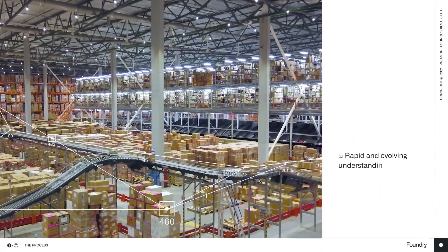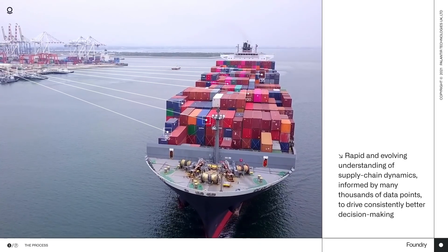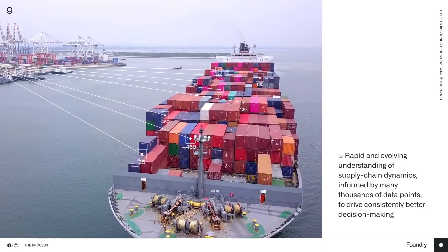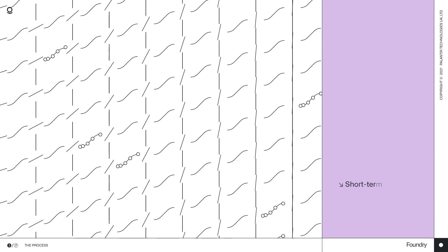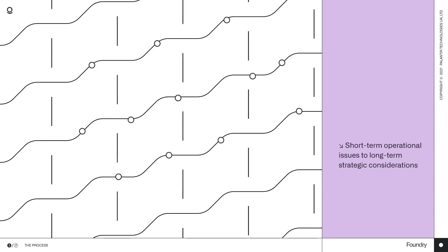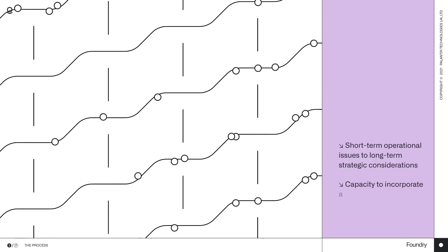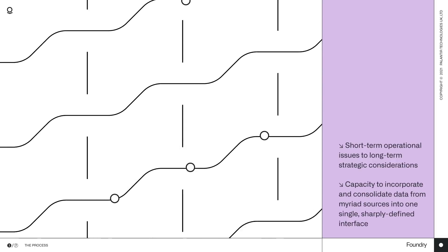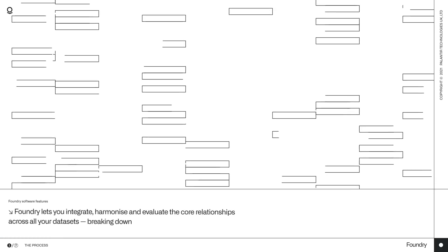The ultimate goal? Rapid and evolving understanding of supply chain dynamics, informed by many thousands of data points to drive consistently better decision-making. Foundry can help you resolve everything from short-term operational issues to long-term strategic considerations, delivering all the power and flexibility you need, with the capacity to incorporate and consolidate data from myriad sources into one single sharply defined interface. Foundry lets you integrate, harmonize, and evaluate the core relationships across all your datasets.